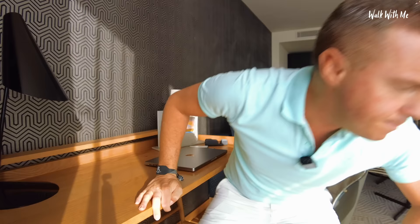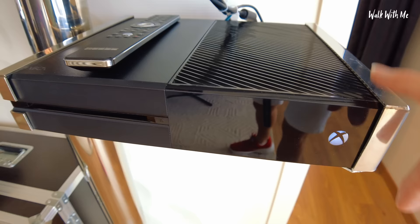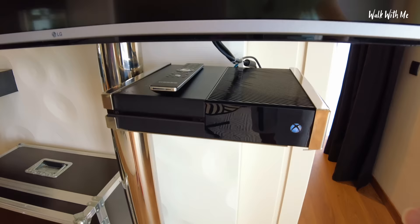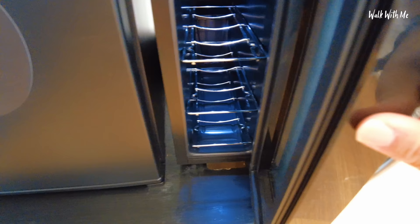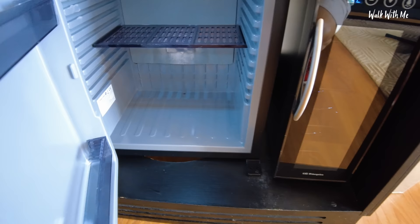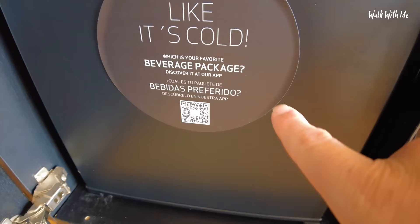I've got this huge TV, and I also noticed I've got an Xbox. There's no remote though — I've never played an Xbox before, so I probably won't be using that. Over here we've got the fridge — a little fridge for your bottles of wine. There's no minibar in there, but you choose your beverage package on the app. This is where you've got your safe. There's another wardrobe here — one in the bedroom too — with ultra posh hangers with the logo on them.